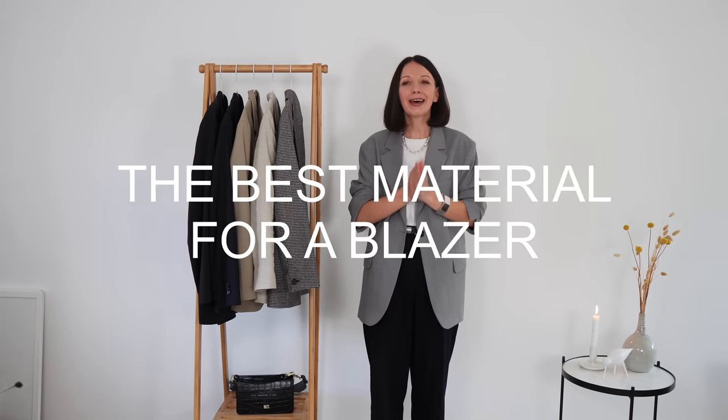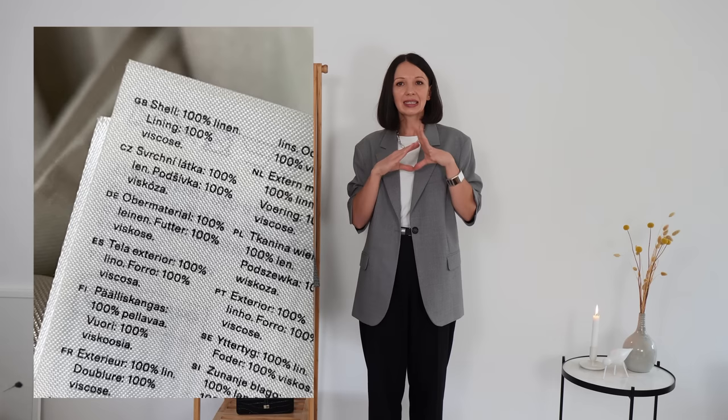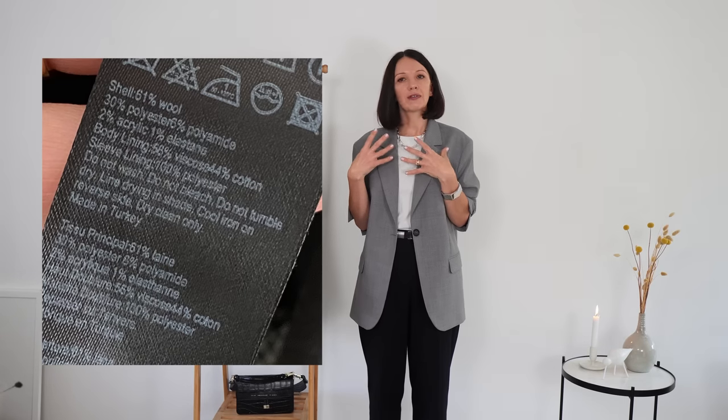The most important element when buying a blazer is the material and fabric composition — this is the number one thing. First, look at the lining — it should be made from a breathable material kind to your skin, such as viscose, acetate, cotton, or silk. The outer fabric should be either 100% wool or a wool mix with more than 50% wool content. I will not recommend polyester blazers on this channel — I don't believe a polyester blazer is a good blazer.